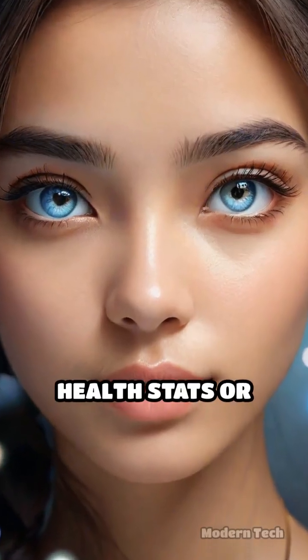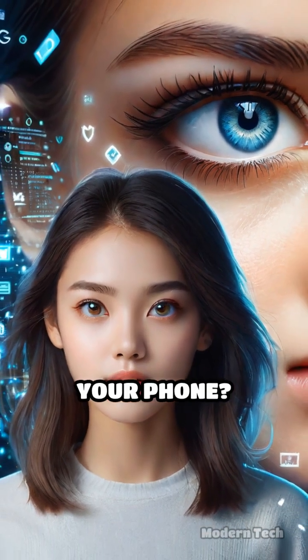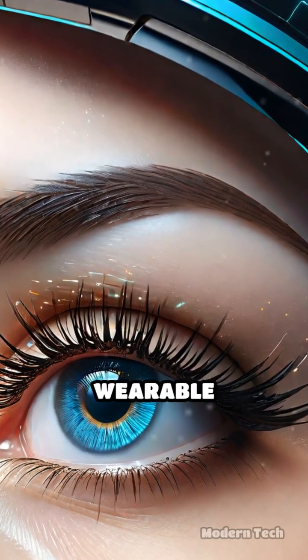Ever wished you could see your health stats or notifications right in front of your eyes without ever glancing at your phone? Meet smart contact lenses, the next big leap in wearable technology.